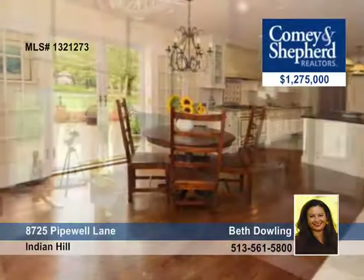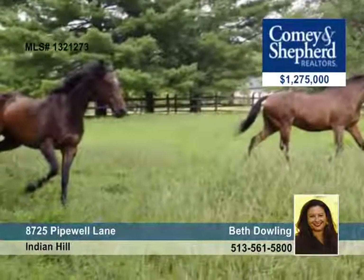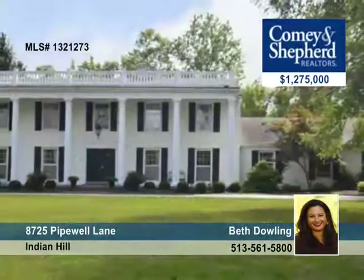The amazing barn has two stalls with water, and there's a newly renovated lodge-like entertaining space. Beth would be happy to share more information and to arrange your tour.